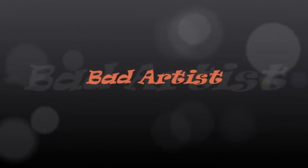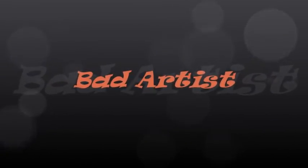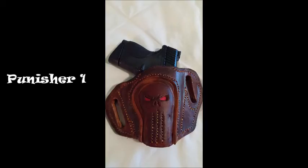Hey, this is Bad Artist and I want to show you some of my work today. I do a lot of leather work around holsters, and this is some of the holsters that I've made.